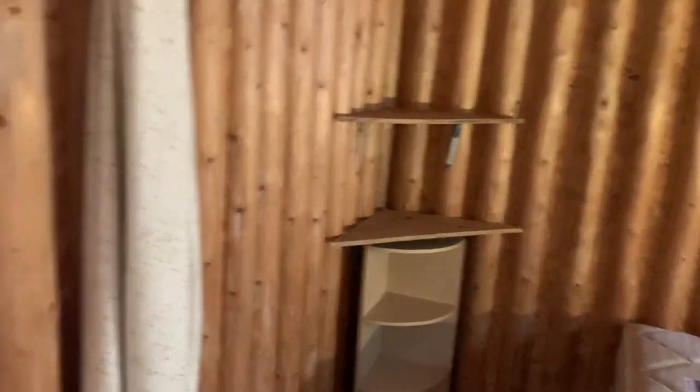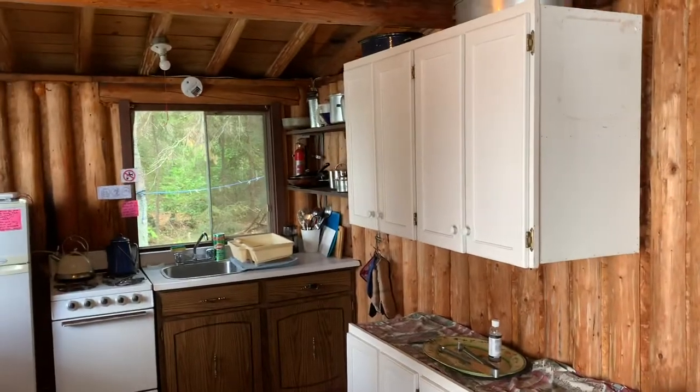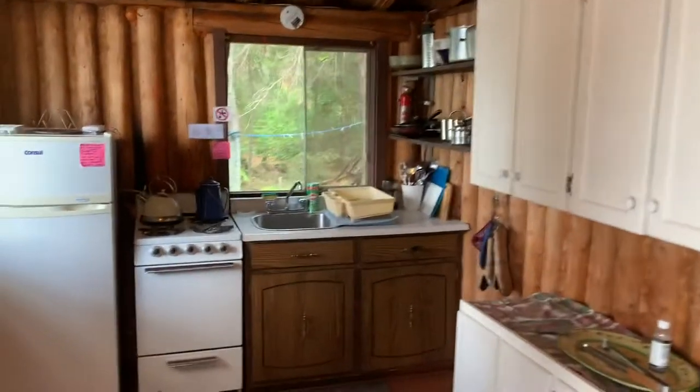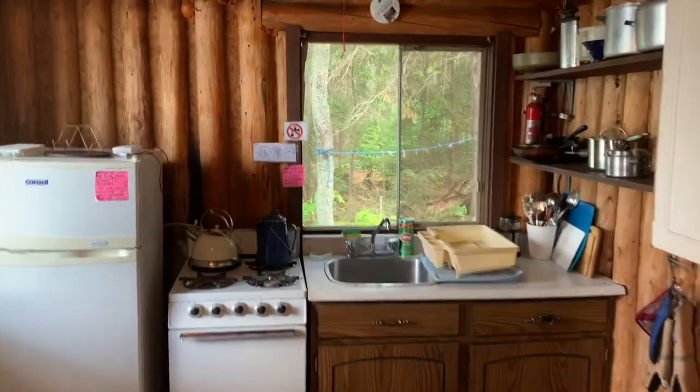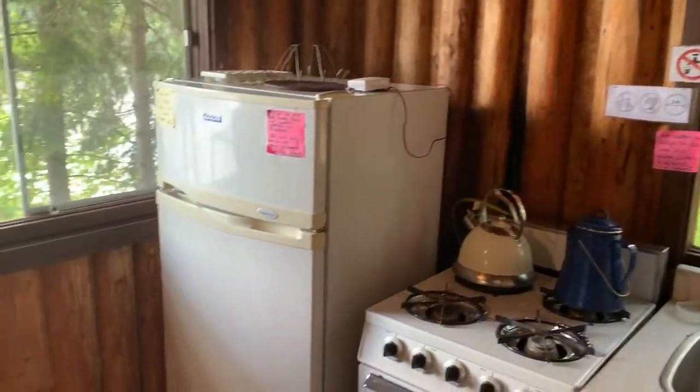Let me show you the kitchen — it's really nice, just a lovely place. The kitchen is all propane: propane stove and fridge. And again, you've got beautiful lakeside views.